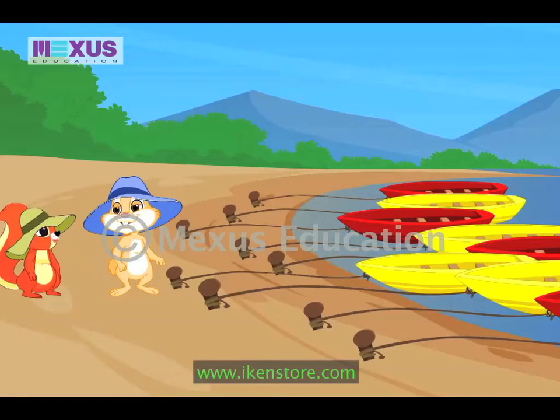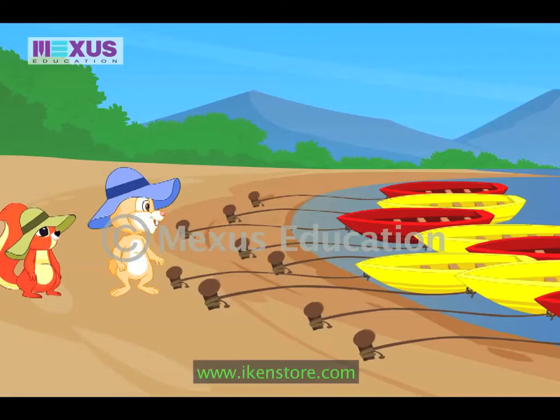Oh no! I forgot how many yellow and red boats I counted till now. Wait! Let me try counting. There are one yellow boat and one red boat and one yellow. Oh! This is very confusing.